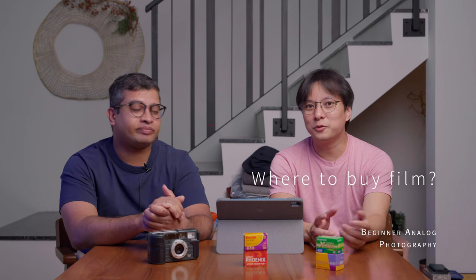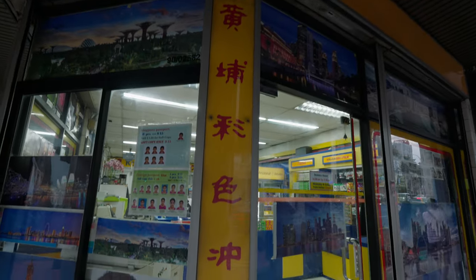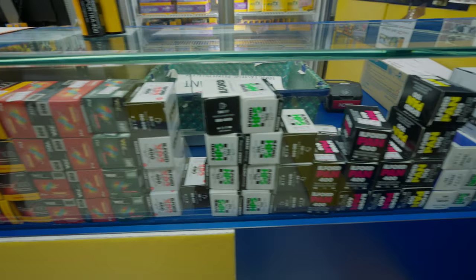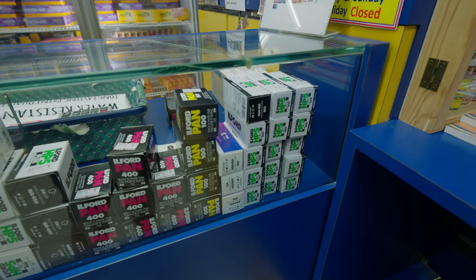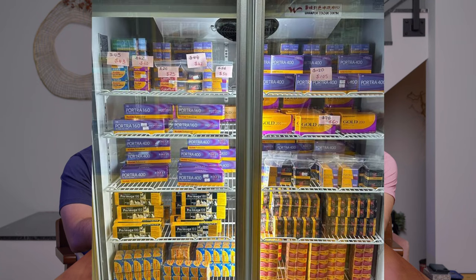You should also find out where you can develop your film first, because if you go around buying film and don't know where to develop it, that's a problem — especially if the development place is very far from you. One good tip is that your local development lab will sell film, usually at very affordable rates, and they keep it fresh because there's always a turnover. Since they're in the industry, they know how to store film well — some have refrigerators where they store their films.